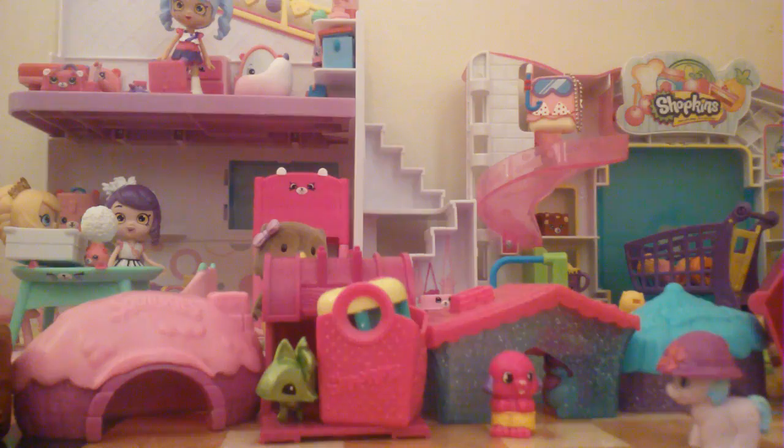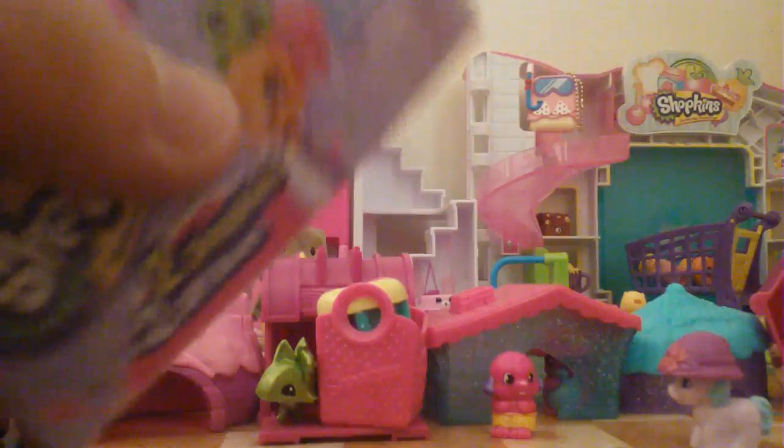I feel like maybe we should just open a Shopkins Season 7 — that would be awesome for you guys. Here is a Shopkins Season 7. I'm getting way more of these. The color scheme is like purple and pink and I just love it.